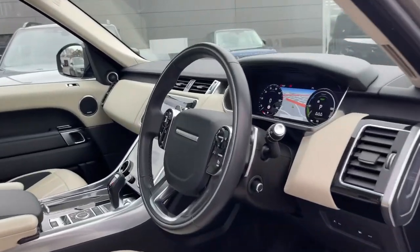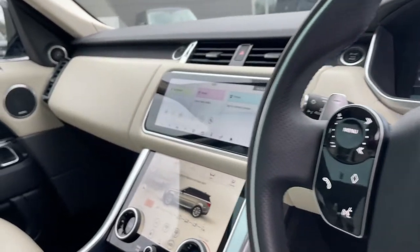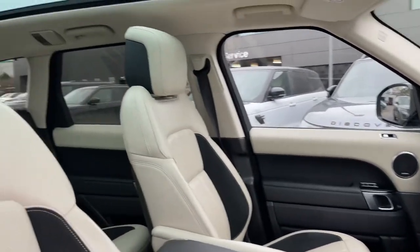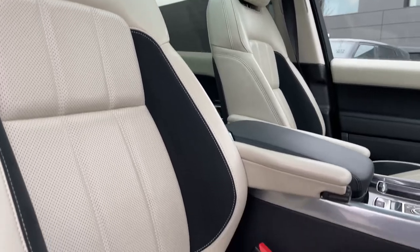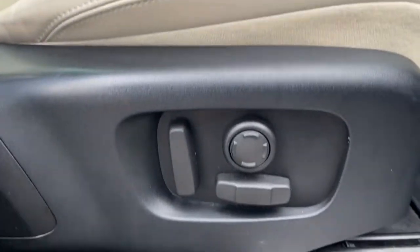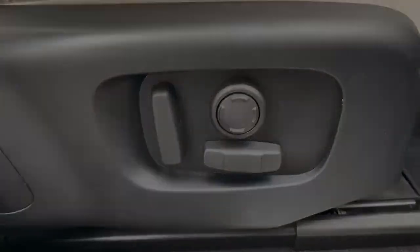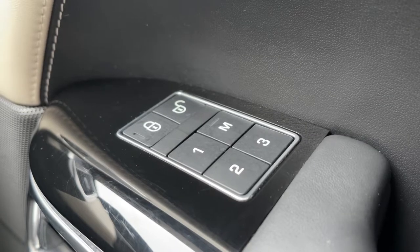Now taking a look inside the front of the vehicle, we are greeted with our leather multifunctional steering wheel, a 10-inch colour touchscreen display, and these gorgeous ivory and ebony leather front seats. These seats are 16-way electrically adjustable with plenty of height and seat adjustments available, and also feature a memory function so that the driver and passenger can always resume the perfect travelling position.